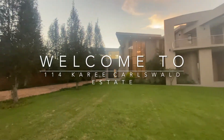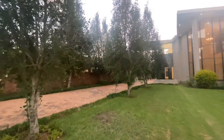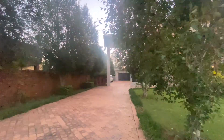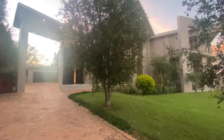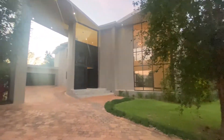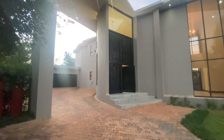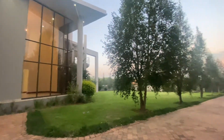We're going to walk towards the house — a nice long driveway so you can fit quite a lot of your guests when they come to visit, and of course a double garage that's a double depth garage, allowing for four vehicles. This stand is over 2000 square meters, a huge stand for children to play and enjoy the space.